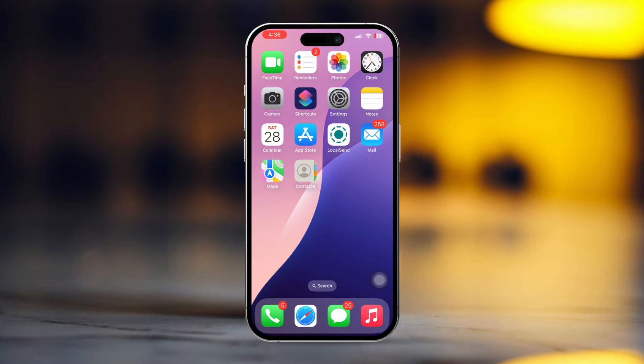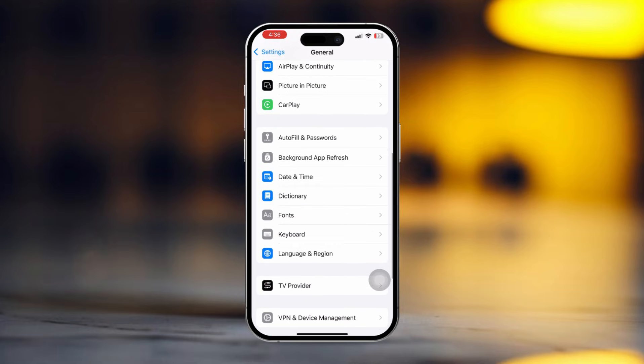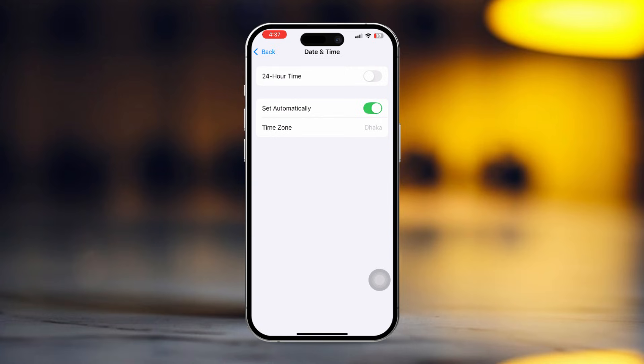Solution 3: Change the Date and Time. Go to Settings, tap on General, then scroll down and tap on Date and Time. Make sure that your time is accurate. If not, set your time accurately. Now try the syncing again.